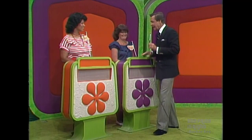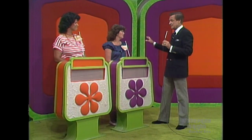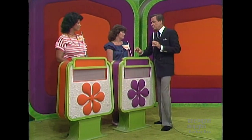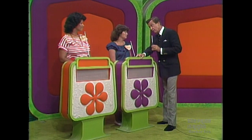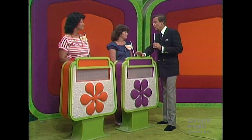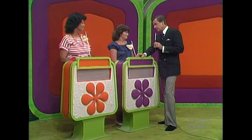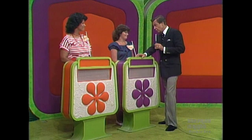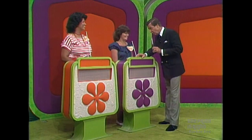Teresa, you have ended up as the top winner in the showcase on The Price is Right today. And La Rosa, you are the runner up. Now each of you will have a showcase of beautiful prizes to bid on. And the one of you who bids closer to the actual retail price of your own showcase without going over will win it.